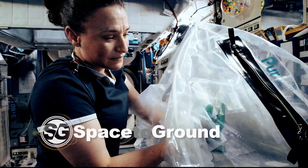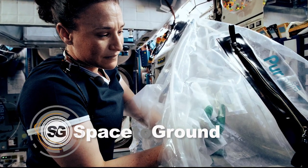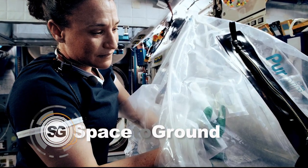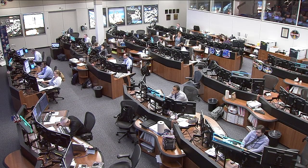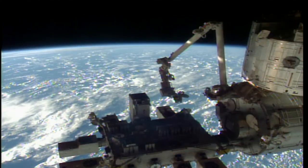Keep sending in your questions using the hashtag SpaceToGround. And if you're a middle school teacher, be sure to tell your students to request images of specific locations on Earth as part of NASA's EarthCam program. The EarthCam experiment is just one part of the International Space Station's effort to share human spaceflight with students on the ground.